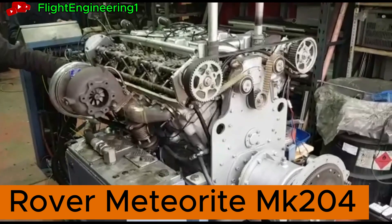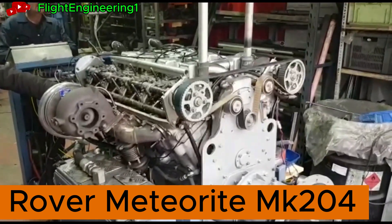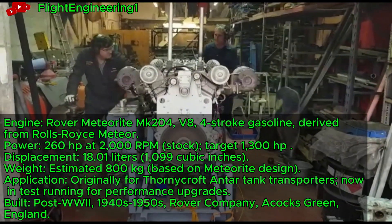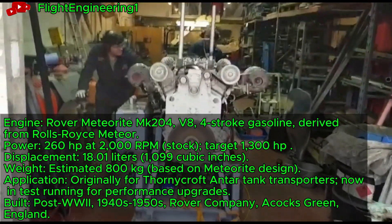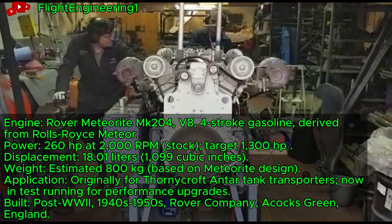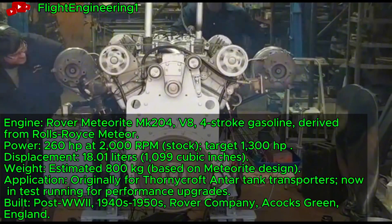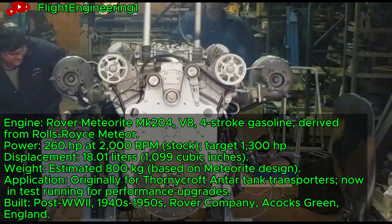Rover Meteorite Mark 204, a V8 derived from the Rolls-Royce Meteor, runs through tests with shared Merlin components. This 18-liter engine, targeting 1,300 horsepower, reflects post-war British engineering. It powered Thornycroft Antar tank transporters in the 1950s.